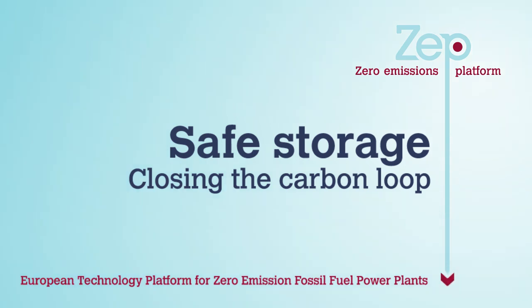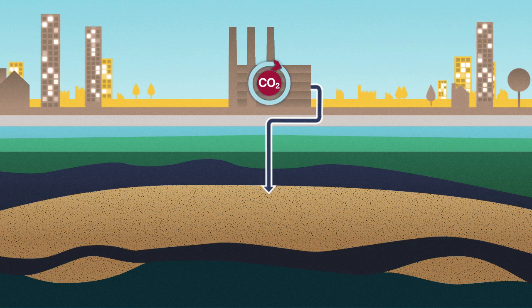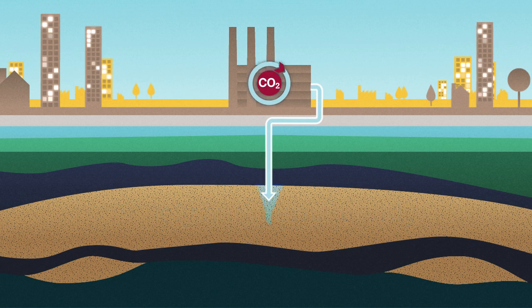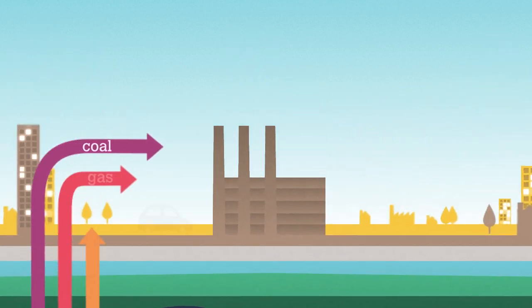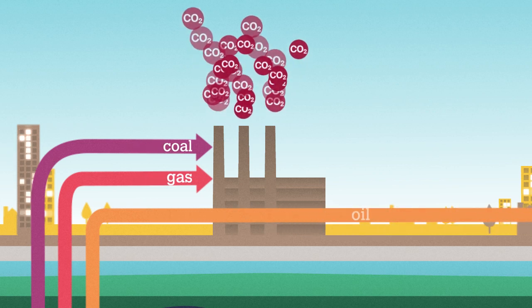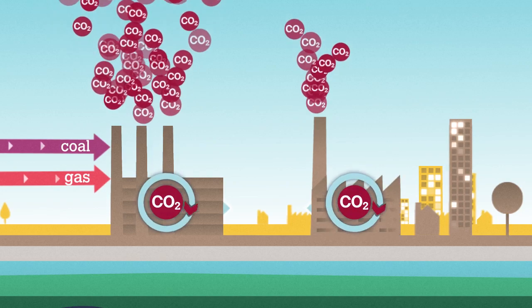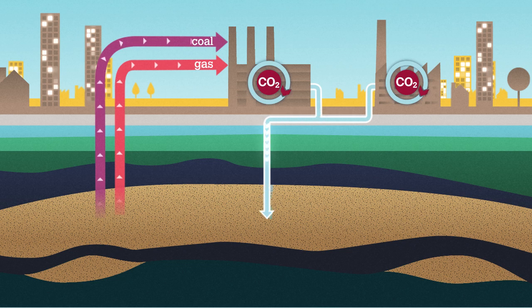For CCS to deliver on its promise of reducing CO2 emissions, they must be safely and permanently stored underground. By injecting CO2 underground, we are in effect returning carbon back to where it came from. We extract carbon as coal, gas and oil, which are burnt to produce energy. The resulting CO2 emissions from power plants and heavy industry can be captured before being pumped underground, closing the carbon loop.